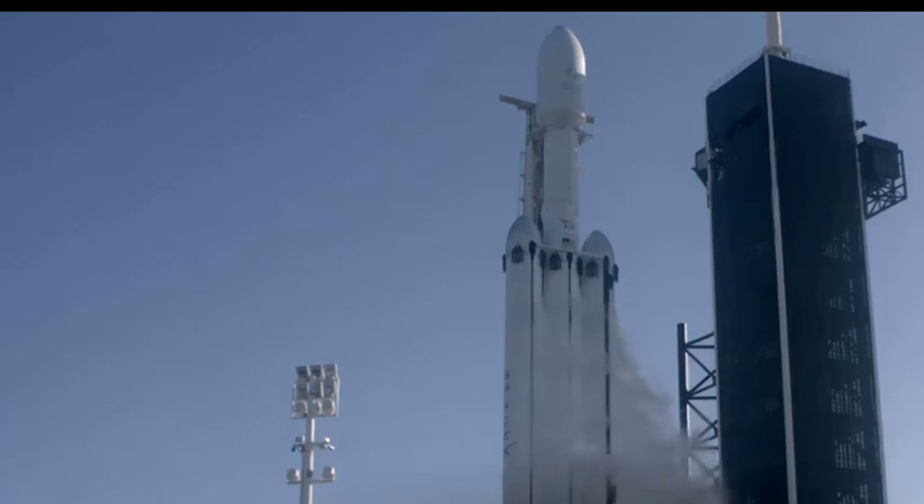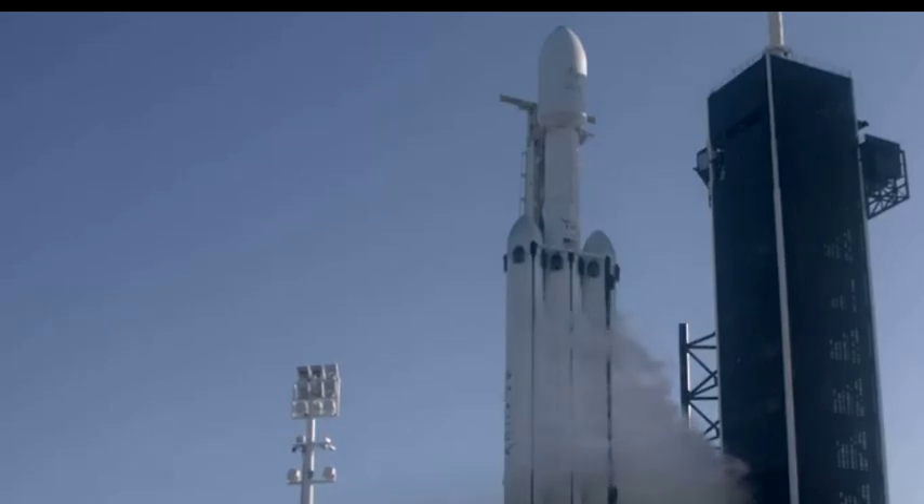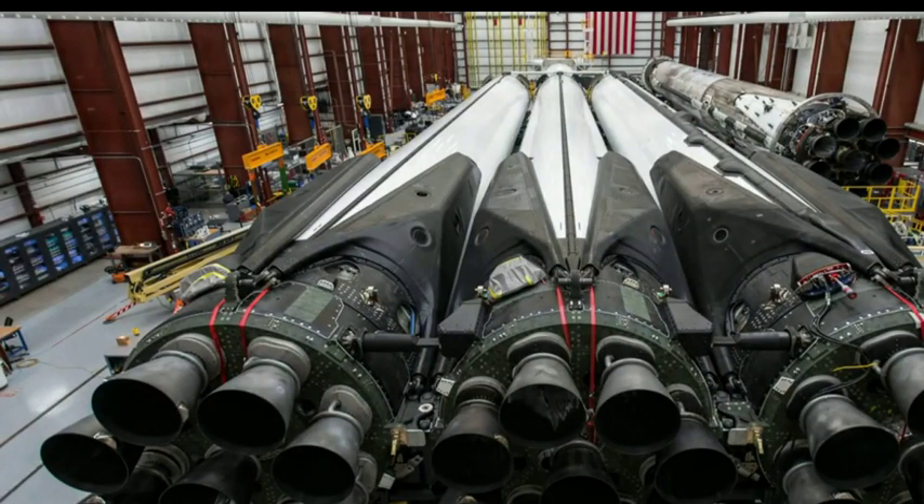Falcon Heavy is essentially three Falcon 9 rockets strapped together, which means it can carry much larger payloads not only to Earth orbit but to the Moon and Mars as well. Like the Falcon 9, Falcon Heavy is a two-stage launch vehicle. The big difference is that the Falcon Heavy first stage is comprised of three cores, while Falcon 9 only has one. Each one of these cores has nine Merlin 1D engines, making for a total of 27 engines overall, as you can see on your screen.